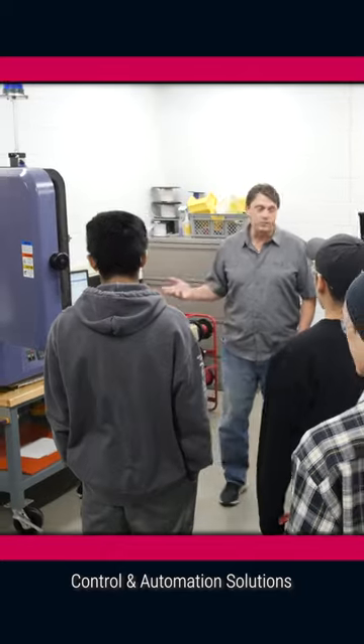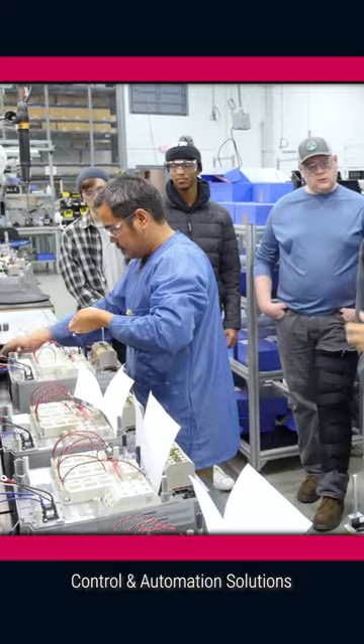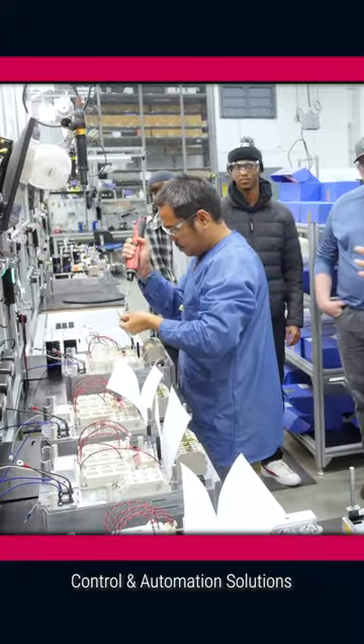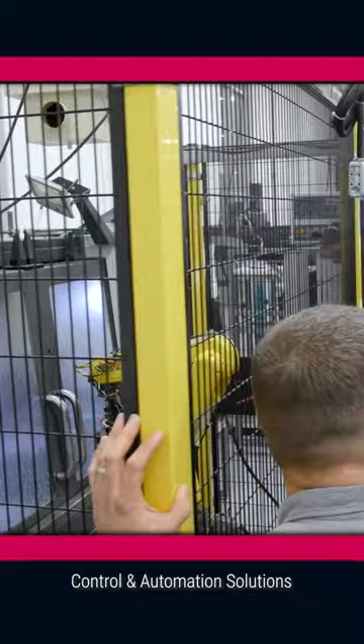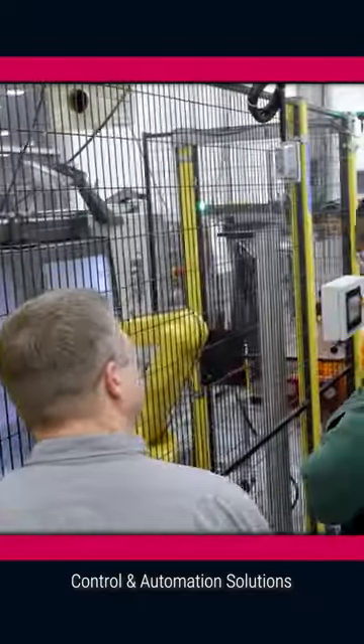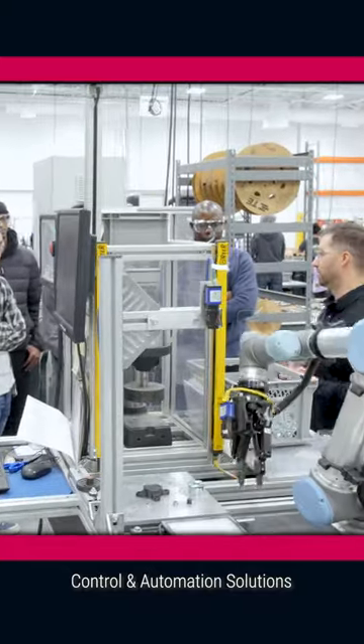We were able to see the testing facility where KEB tests their drives and elevator systems. We were also able to go through the assembly process and see how automation is being integrated into their facility through the use of a number of collaborative robots on the manufacturing floor.